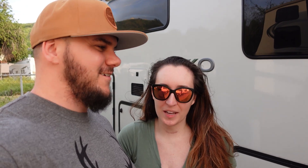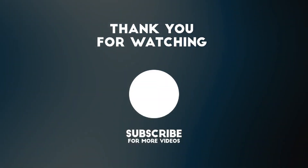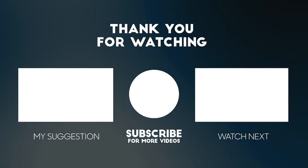We hope you guys enjoyed this video — the kitty cats wanted to say give this video a big thumbs up and drop a comment below. Let us know if you've ever stayed at an Elk's Lodge, and if there are any other RVers out there who are part of this club. Please consider subscribing to our channel — it's just one click. We hope you keep following along on our journey and we'll see you next time.